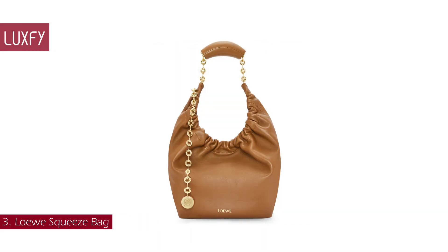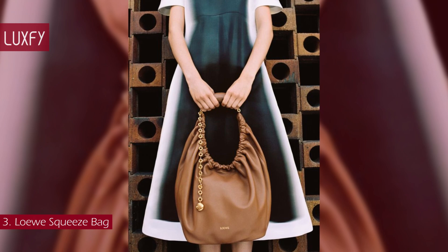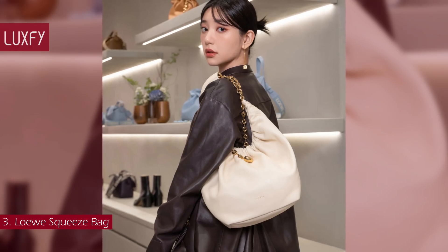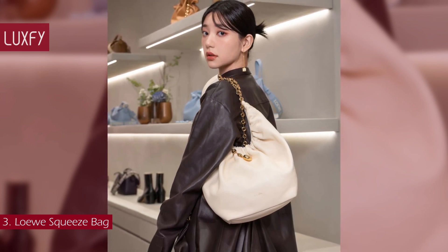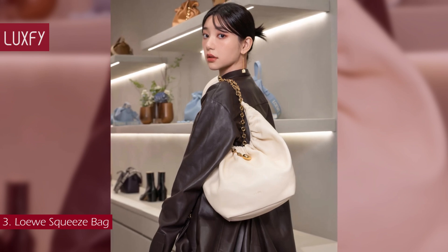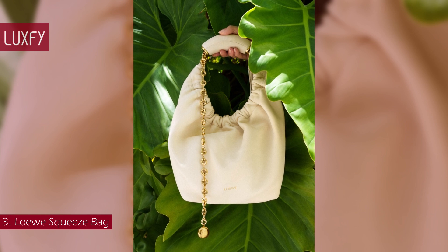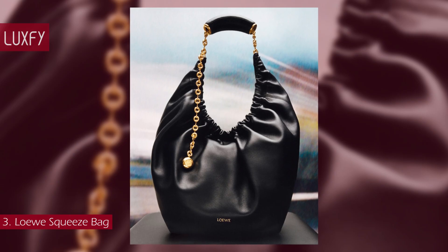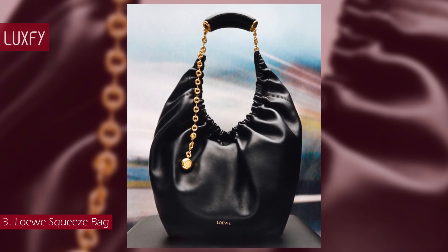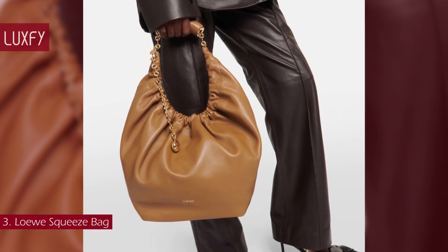Number 3: the Loewe Squeezed Bag. Launched for fall-winter 2023, the Squeezed is a new icon of Loewe. With beautiful rich detailing and a chain, the Squeezed is an innovative bag constructed in supple, buttery leather and named for its distinctive squishy shape. It is a masterpiece of traditional craftsmanship and innovative research, and is bound to be super popular this fall-winter. The hobo shape is very trendy but has a classic allure that will always be chic. The Loewe Squeezed Bag is sold for $3,950.